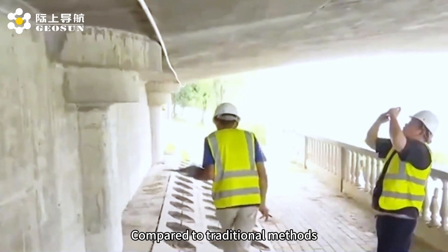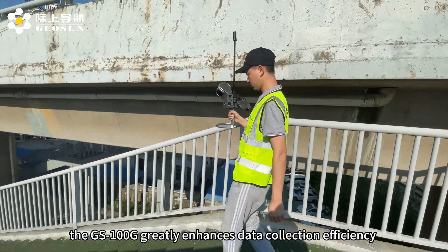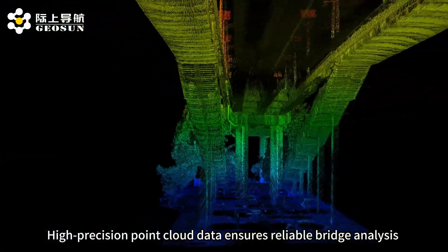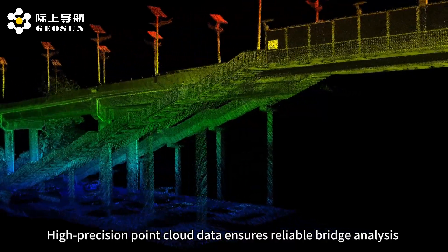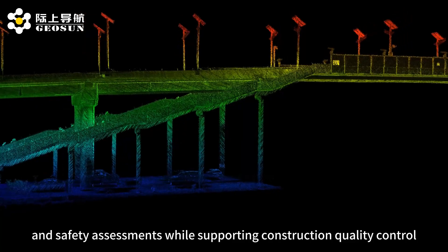Compared to traditional methods, the GS100D greatly enhances data collection efficiency and reduces both labor and time costs. High-precision point cloud data ensures reliable bridge analysis and safety assessments, while supporting construction quality control.